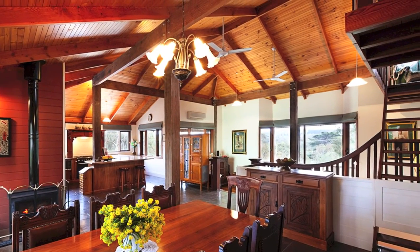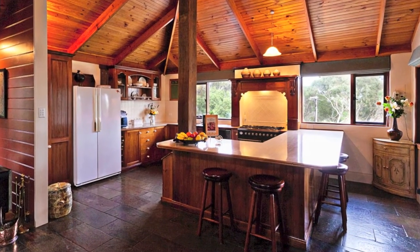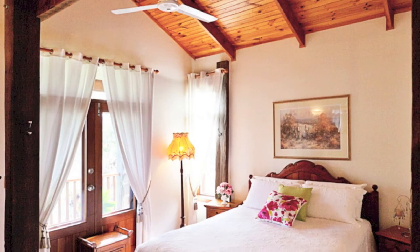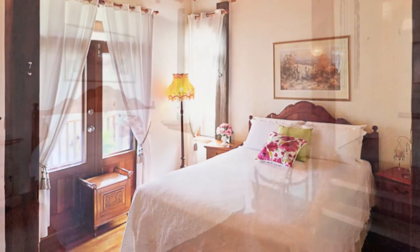The spacious kitchen features double ovens and an ILVI five-burner gas cooktop with more than ample bench and cupboard space. The delightful master suite opens directly to the balcony through cedar French doors.